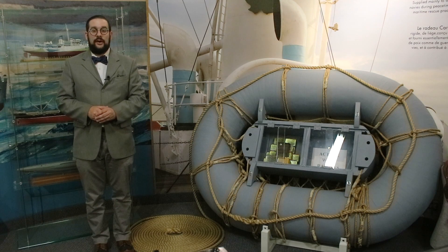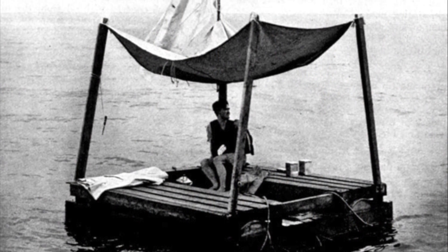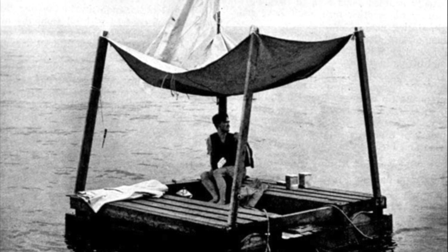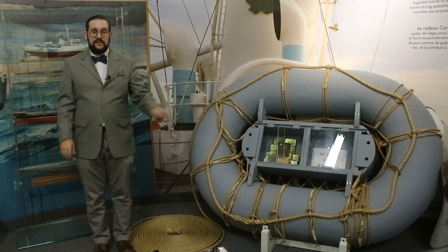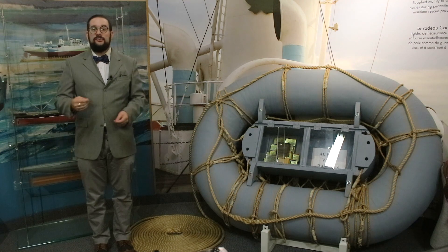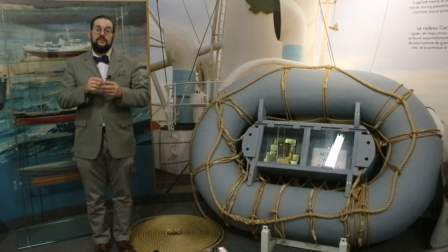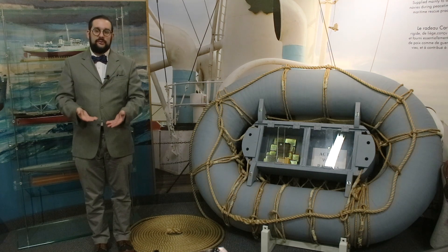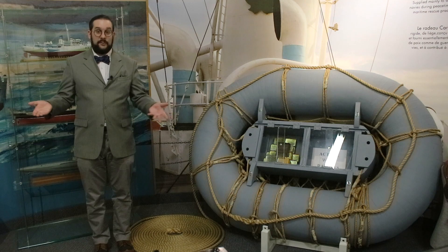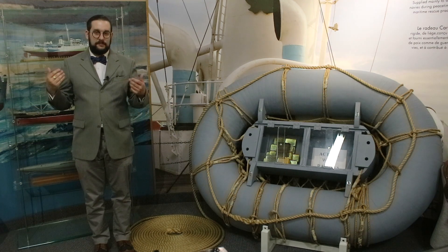He removed the cloth covering from his life preserver and used it to make a canopy over the raft, both to protect himself from the sun and to collect rainwater. He managed to stretch his 50-day ration by using it to catch fish — he'd use bits of biscuits to catch small fish and then use those fish as bait to catch larger fish. He would then salt those fish using the seawater around him and dry it in the sun to make a jerky to preserve it.